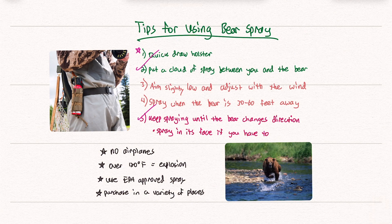You can't take bear spray on an airplane — just look at it, there's no way. If it gets to over 140 degrees, it can explode, and you don't want any pressurized cans exploding. Use an EPA approved bear spray and don't make your own — it might not work out. You can buy these in a variety of places; they're not hard to find, especially in areas where bears are frequent and people hike.